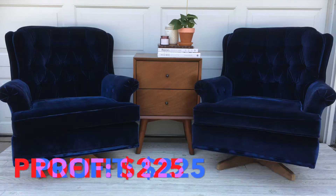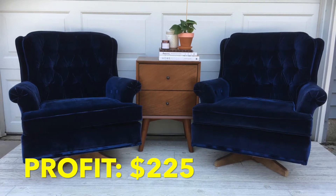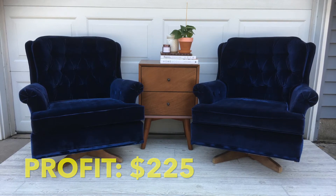I ended up selling these chairs for $225 total. I sold them separately — one lady bought one chair for $100 and another lady bought the other for $125. That gave us an amazing profit of $225 on those free chairs. So now you've seen four flips — five chairs in total — that gave me a profit of just over $500. To recap: the first mid-century modern chair sold for $70, the second grey chair also sold for $70, the orange chair with the beautiful tapered mid-century legs sold for $150, and the blue velvet swivel rockers sold for $225.